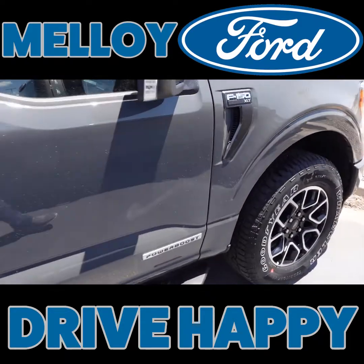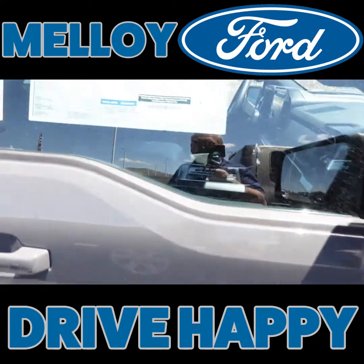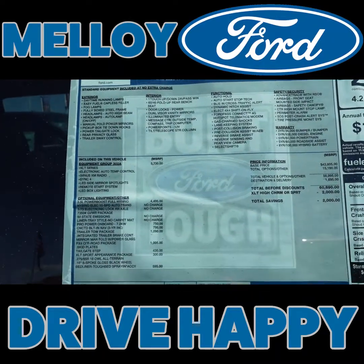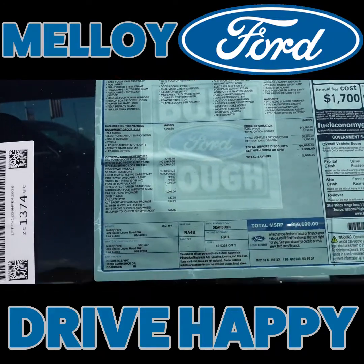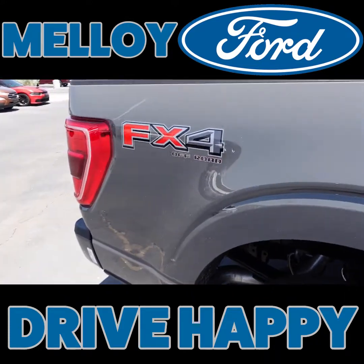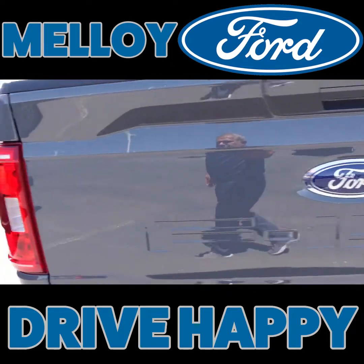This just came in the other day and I like this truck. This is an XLT. It's got the PowerBoost engine and this is in lead foot, which is an awesome color. This is the 3.5 PowerBoost full hybrid engine. That is nice. FX4 package. That's sweet.